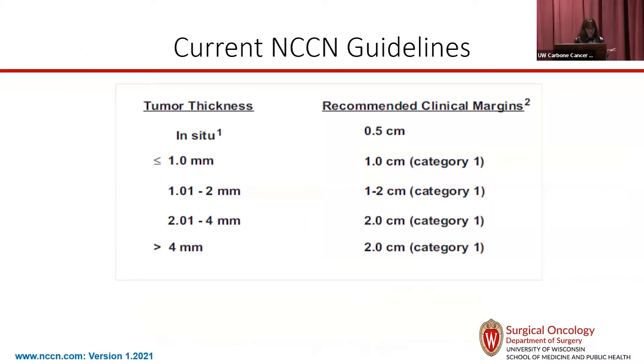Our NCCN guidelines, which are the guidelines we follow for treatment, most now have either 1 centimeter for thinner melanomas, 1 to 2 in the gray area, but 2 centimeters is kind of as big as it gets.